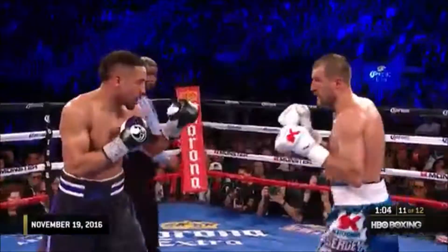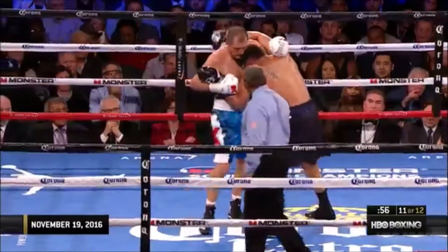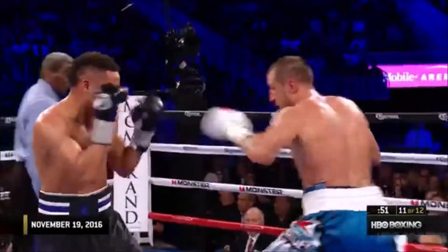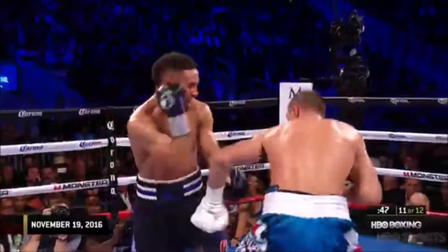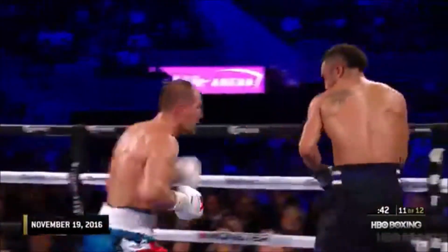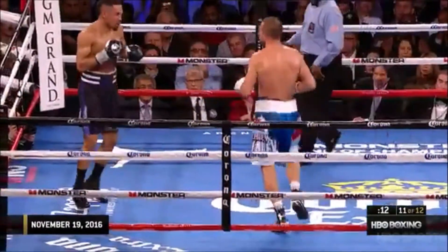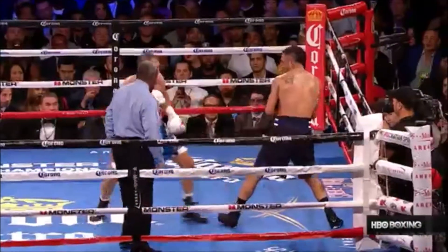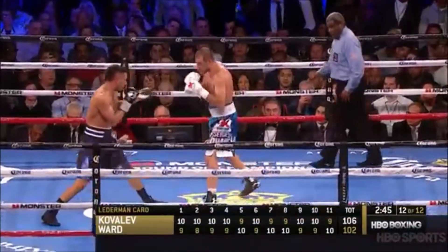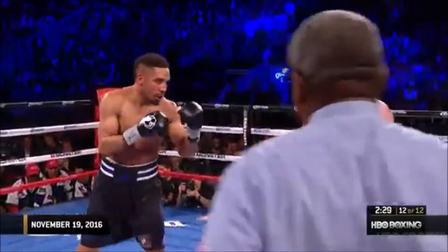Right hand is keeping Andre honest. Andre really going to that left hook upstairs — that's always been Andre's money punch. Good shot. Kovalev dead tired now. Three minutes to go. Good jab by Ward. Good hook by Ward. Good left hook by Ward.